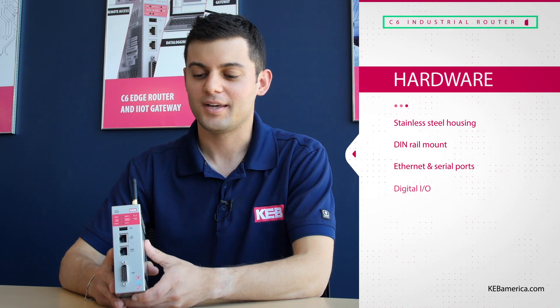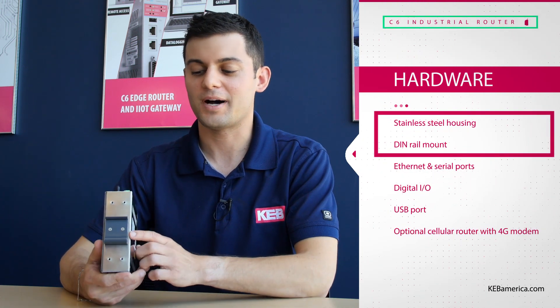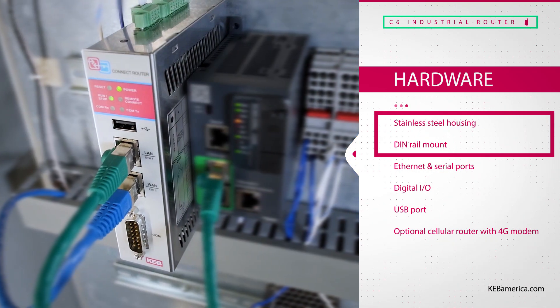All C6 router products include a compact stainless steel housing with a DIN rail mount in the back for easy mounting into your control panel.